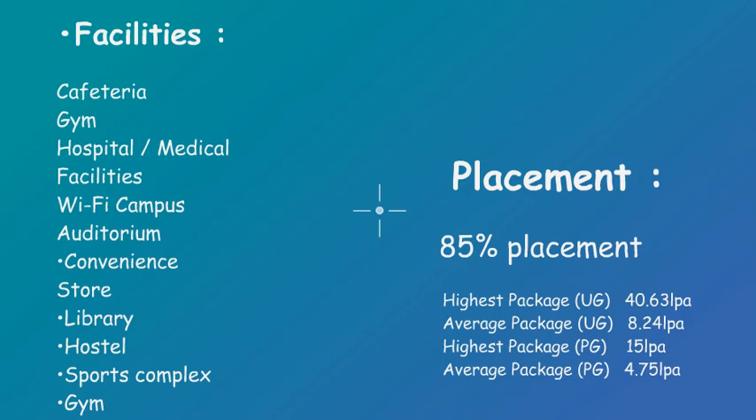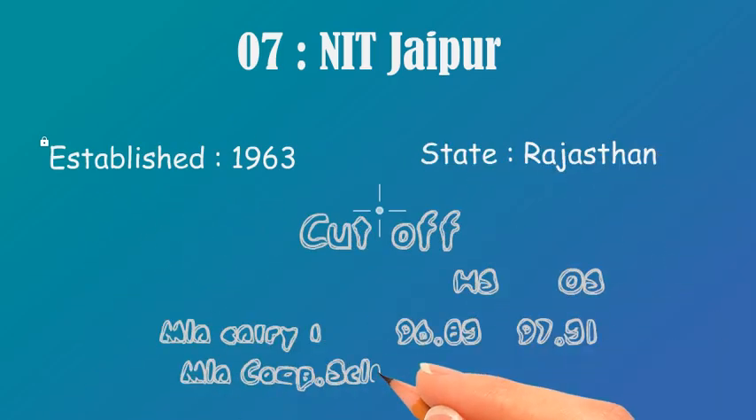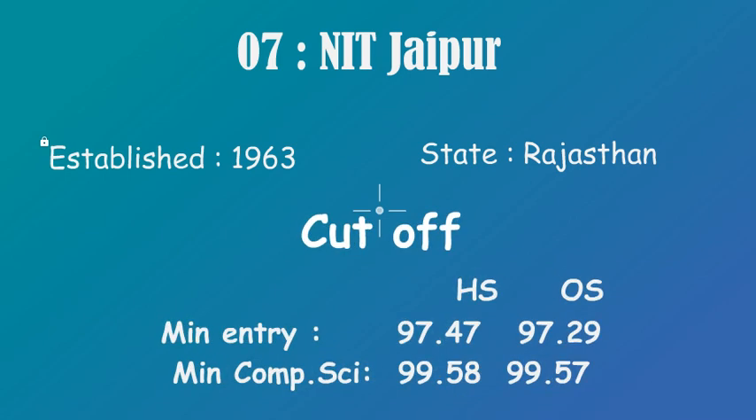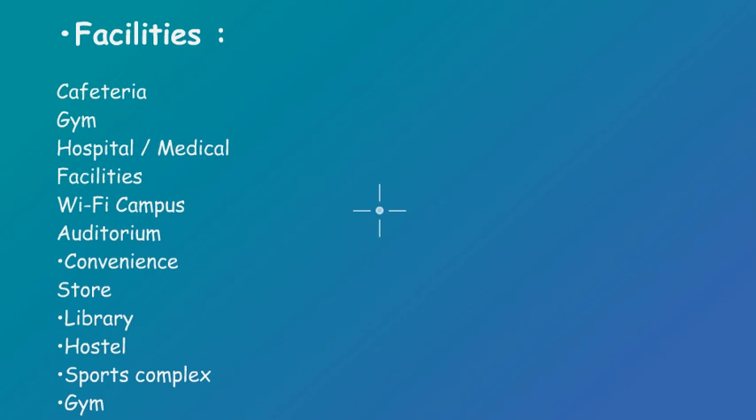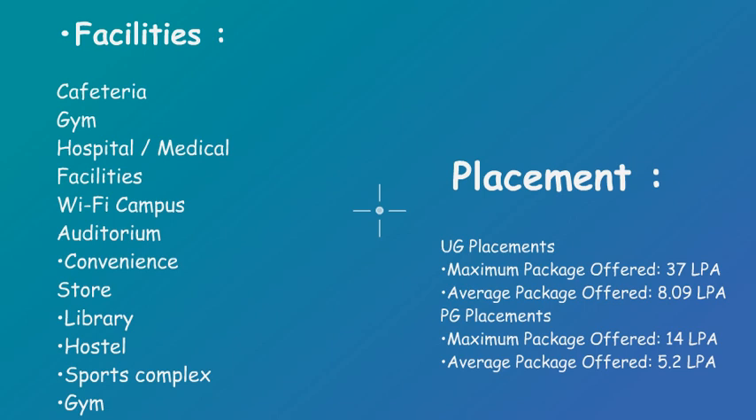At number 7 we have NIT Jaipur. It was established in 1963 and it is in Rajasthan. For cutoffs: home state minimum entry is 97.47 and for CS it is 99.58; for other state, minimum entry is 97.29 and for CS it is 99.57. It has facilities like sports complex, gym, and others. For UG placements: number of students placed is 505, maximum package offered is 37 lakh PA, average package offered is 8.09 lakh PA, with postgraduate average package of 5.2 lakh PA.